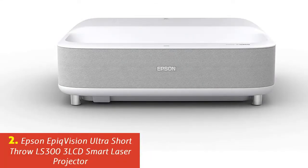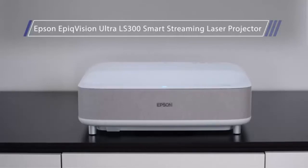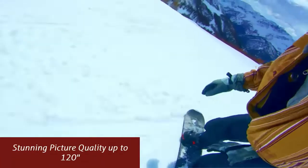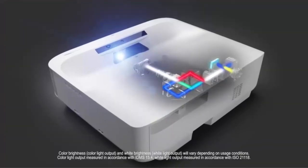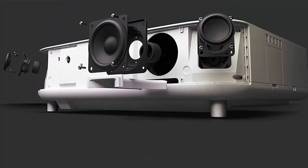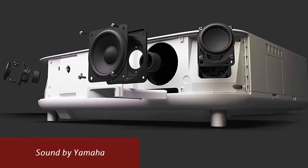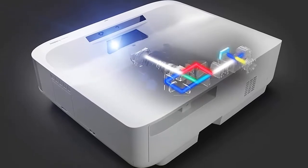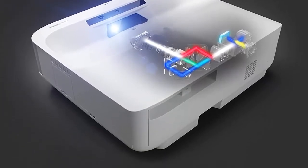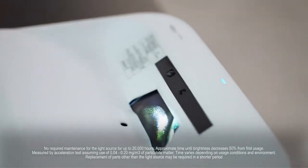Our list at number 2: Epson EpiqVision Ultra Short Throw LS303 LCD Smart Laser Projector. Stunning picture quality up to 120 inches — delivers an immersive, bright viewing experience for TV shows, sporting events, gaming, and movies by accepting content up to 4K for an amazing full HD HDR picture. Sound by Yamaha — a custom-designed audiophile 2.1 speaker system offers a powerful and emotional performance that rivals soundbars. Connect via Bluetooth to use as a standalone speaker.